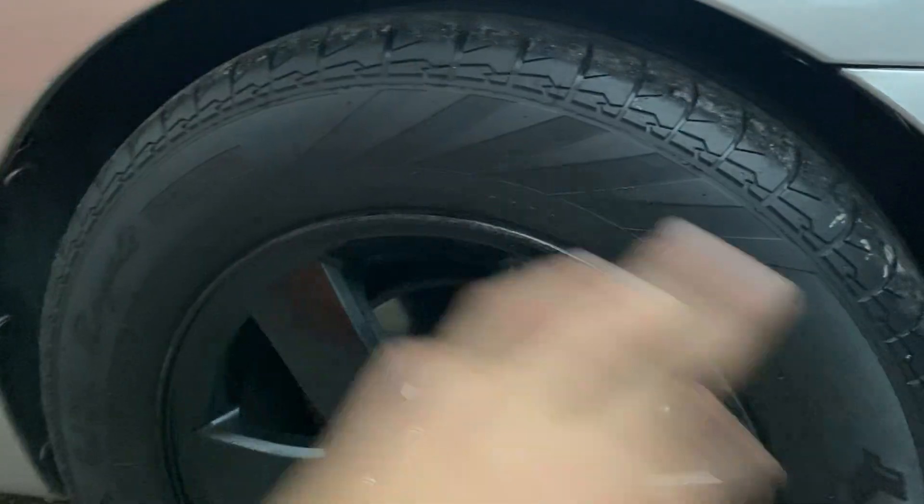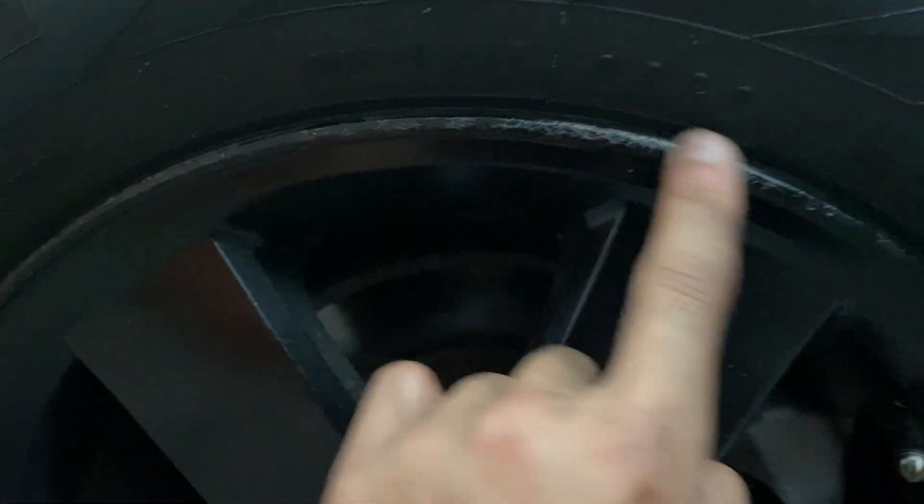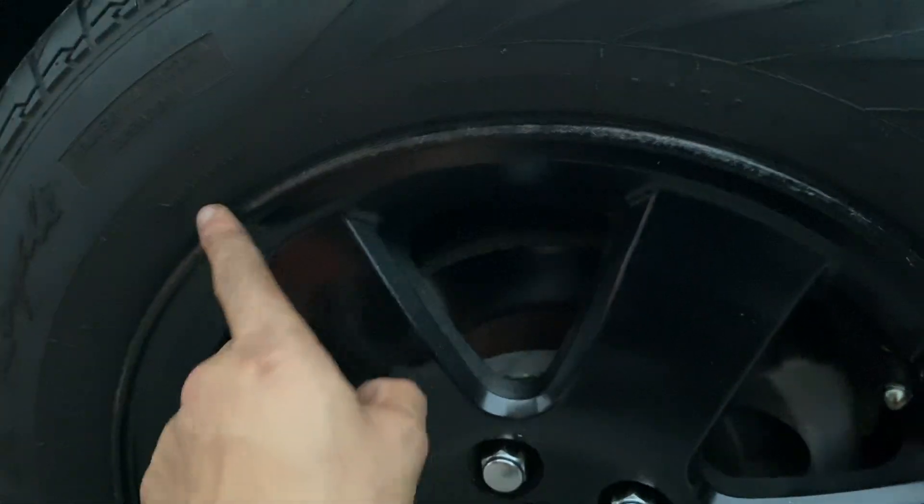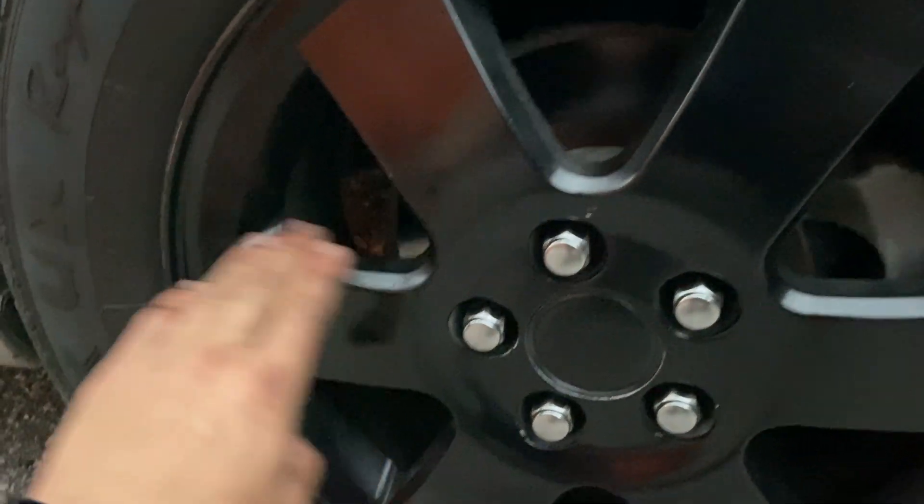You guys can tell by this little piece that's missing — I am going to be replacing my inner liners very soon. The wheels may have had some curb rash, but the guy actually tried to sand them down smooth and painted them gloss black. Actually, these are actually factory — the factory coat is still on them.